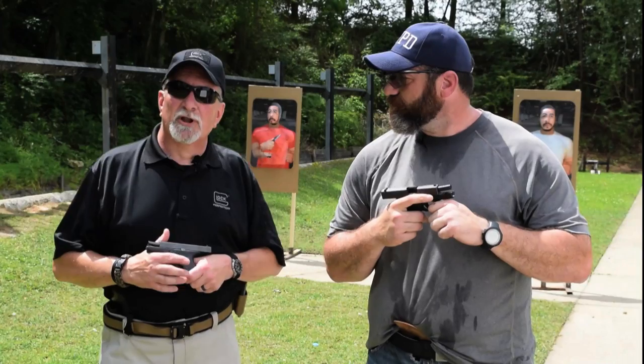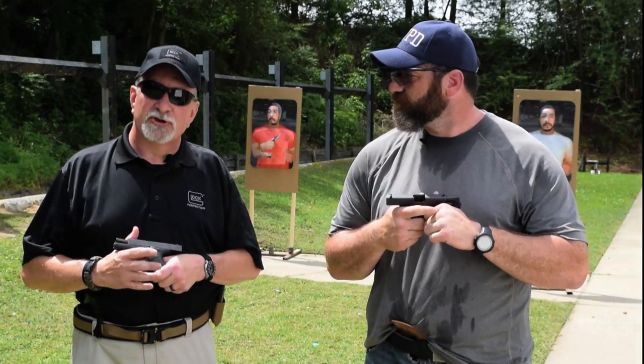Hi guys, I'm from Glock. Most everyone watching this program knows that Glock is a major factor in the United States — we have 65% of the law enforcement business, with 65% of law enforcement officers carrying our pistol.